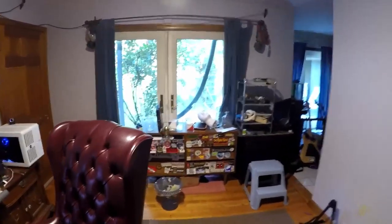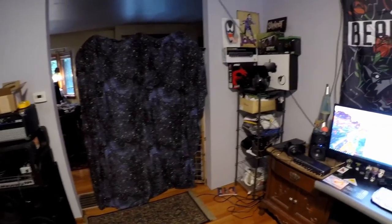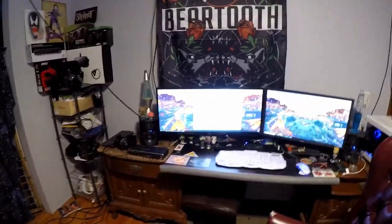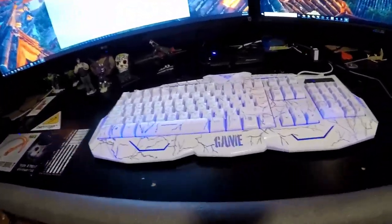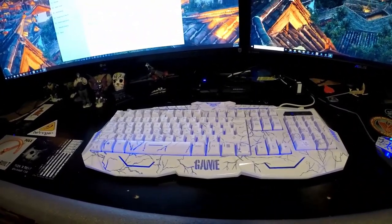On the outside here I have this little privacy screen, because this used to be one of our rooms that had like a TV in it for the morning and everything. A quick little look around — so obviously here I've got my setup.